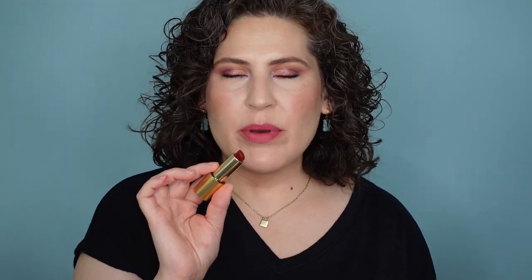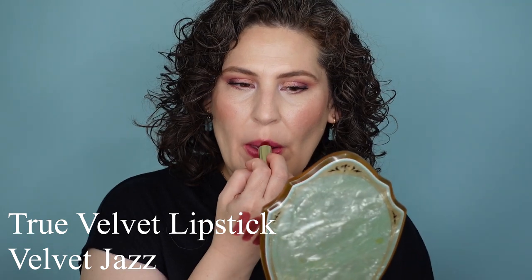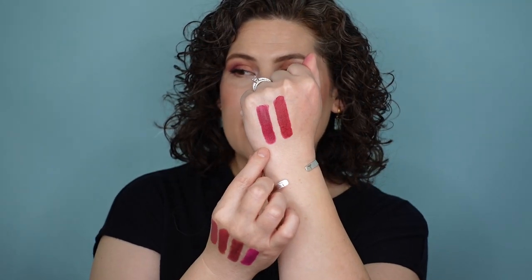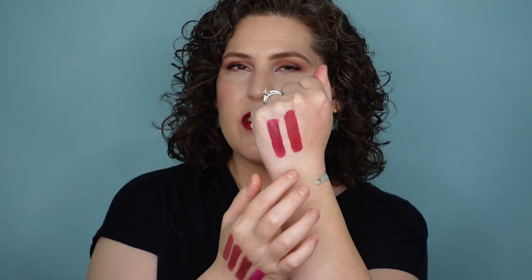This next one is officially a red, but I wanted to show it swatched next to the rest of these deeper, vampier tones. This is Velvet Jazz. It's definitely not a berry tone, but I wanted to swatch it next to some of these really deep tones so you could see what it's like — for example, how does it pair up next to Velvet Myth? Velvet Myth is definitely more berry in tone, a little bit more blackened cherry. Velvet Jazz is definitely a little bit warmer, a little bit more red leaning, a little bit more brick.